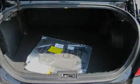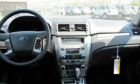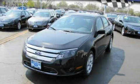It's easy to see why this vehicle is an excellent choice. This automobile won't last long at this price — call and arrange a test drive now.